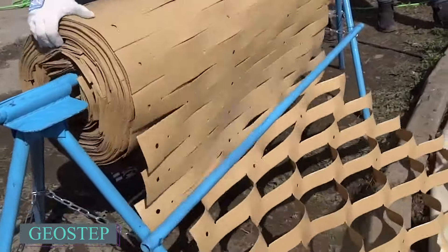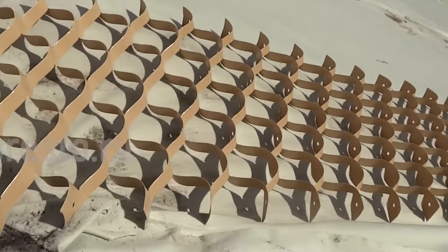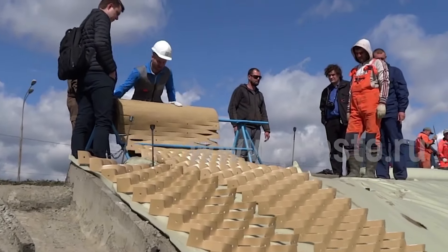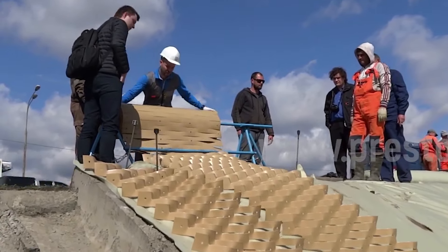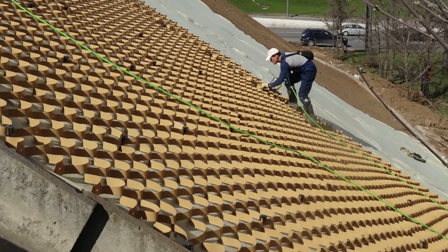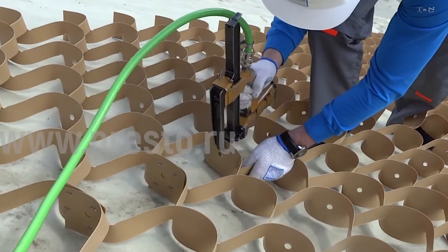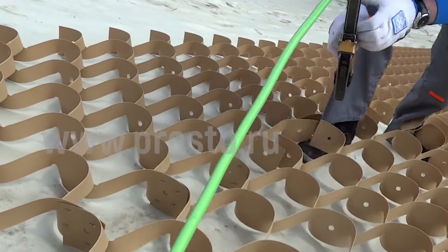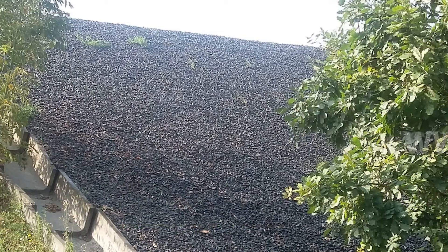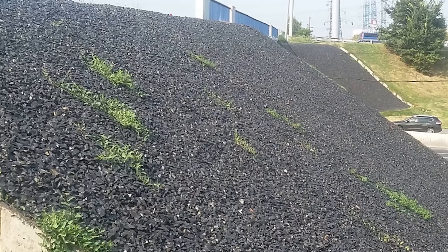Geostep is a weld-free geocell made from high-quality polymer materials designed for slope reinforcement, embankment stabilization, and erosion control. It features a roll width of 10.5 feet, covering up to 6,996 square feet per roll, and can withstand temperatures ranging from negative 85 degrees Fahrenheit to 158 degrees Fahrenheit, ensuring functionality in various climates. Geostep is resistant to ultraviolet radiation, chemically aggressive soils, freezing and thawing cycles, and cyclic loads, with a service life of up to 100 years.